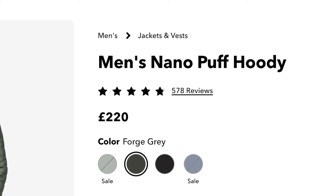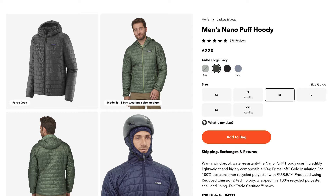You do not need to spend £222 on a Patagonia Nano Puff hoodie, and this goes for a lot of their gear. I purchased this Patagonia Nano Puff hoodie for £60, my friends, and you can do it too. And I'm going to teach you how.